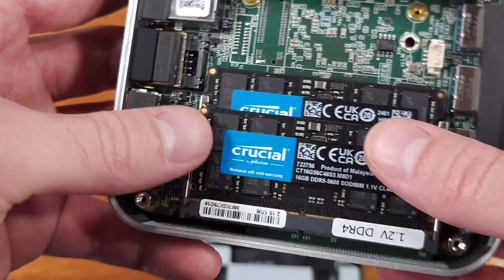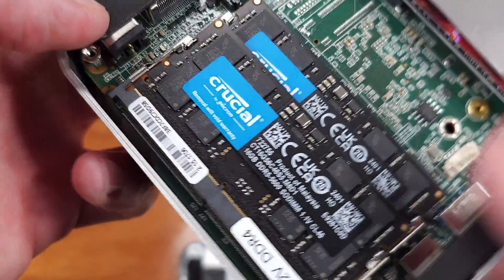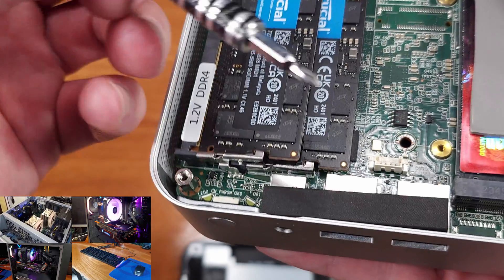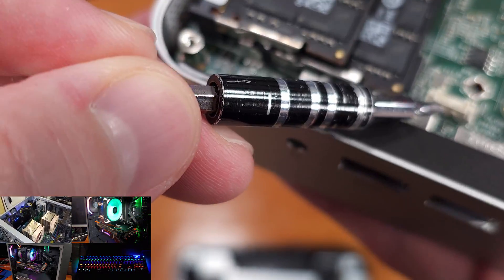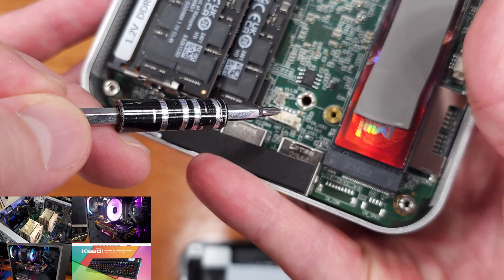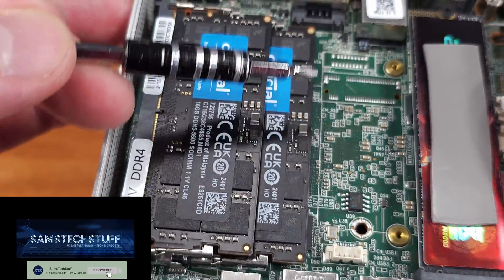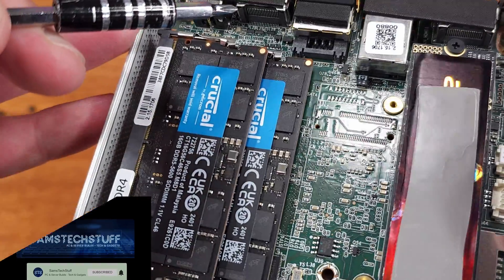If you're new around here, I would definitely say get subscribed if you're into gaming and homelabs — that's basically what I do. And if this one helped you out, I would definitely say smash that like button. That'll help let YouTube know to recommend this video to other people who are looking at mini gaming PCs. Until the next video, keep on gaming.